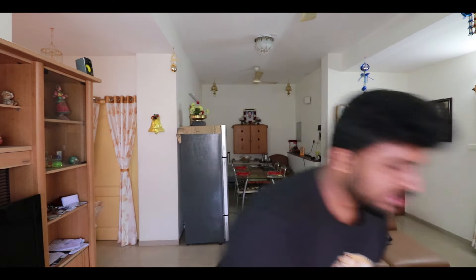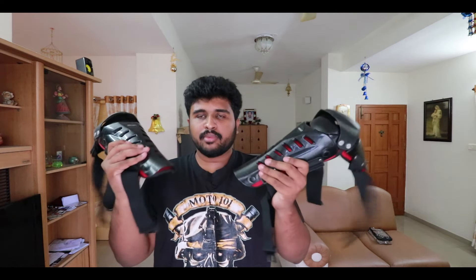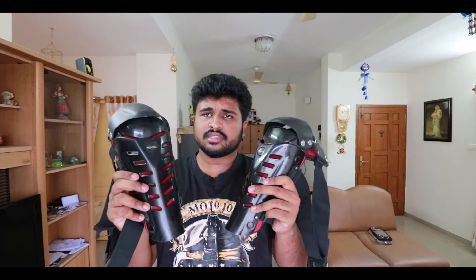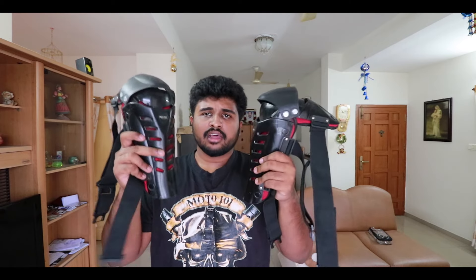The fourth protection you need is a pair of knee guards. I bought these from Amazon for around 1000 rupees. They are really good knee guards — even when you fall, you won't get hurt much because they protect your knees well. They are plastic but still good quality. I suggest you guys buy these; you can find the link in the description below.